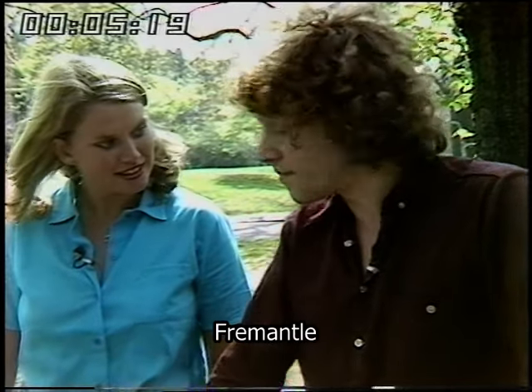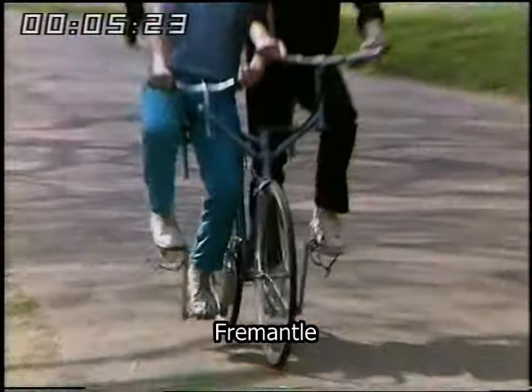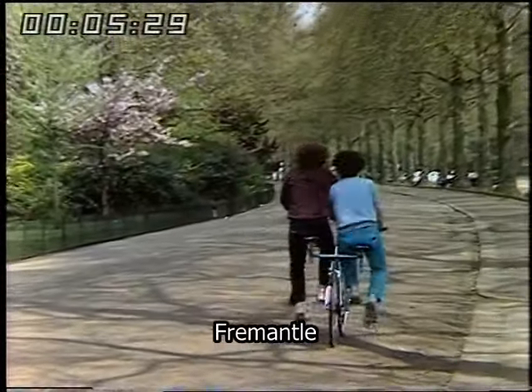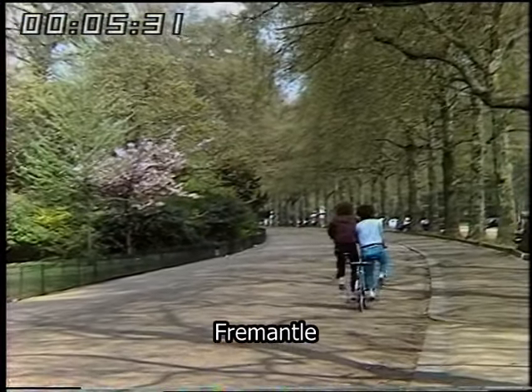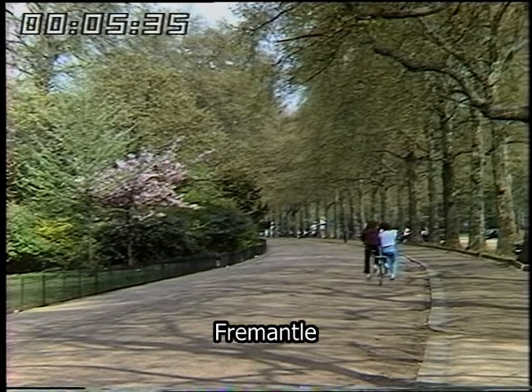Is it good to ride? Yeah it's quite fun. But take a look at this. How was that?